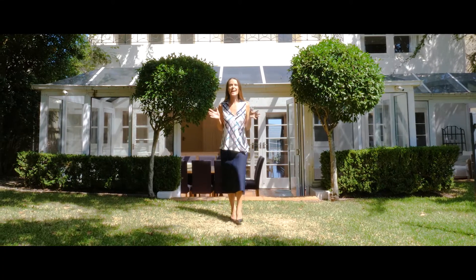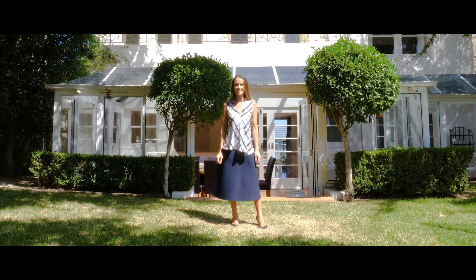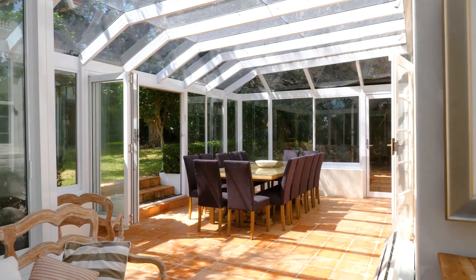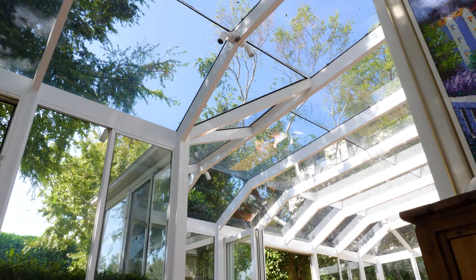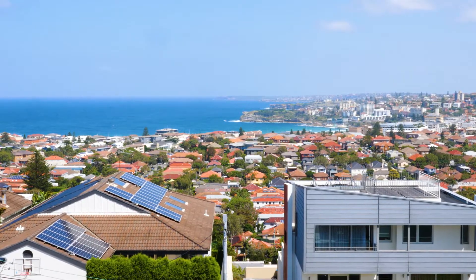Land, location and views. This is an incredible opportunity in Dover Heights. This gorgeous character-filled home enjoys a north-facing aspect at the rear and magnificent, sweeping views across Bondi Beach.